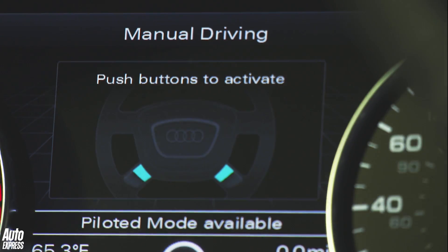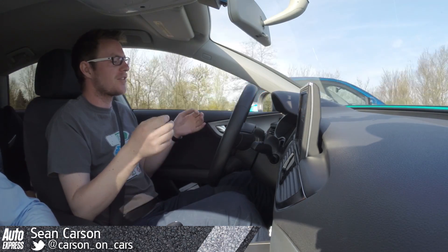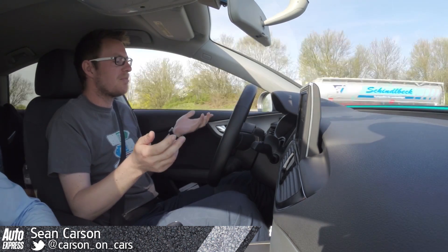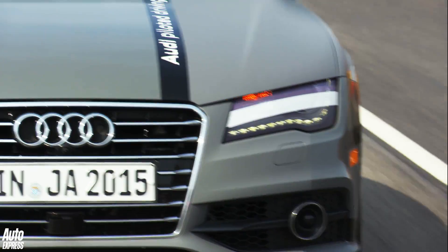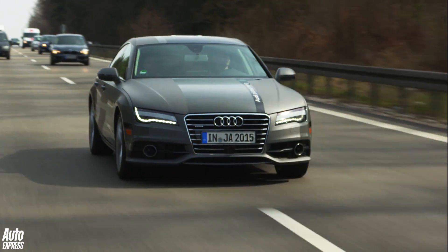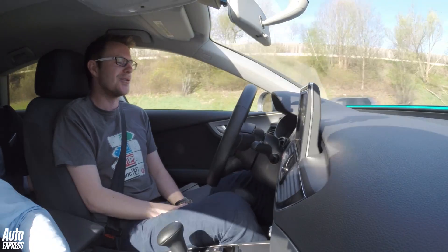So we've just entered piloted mode. The steering wheel's retracted towards the dash. It's accelerating up to 80 miles an hour and it's very, very simple. It's easy. It's indicating for itself now — we've just changed lanes. Accelerating back up towards 80 miles an hour. This is very weird but very cool as well.